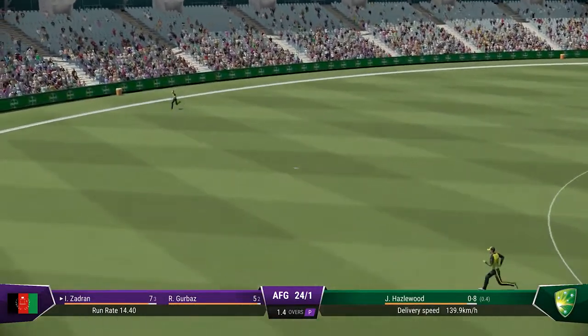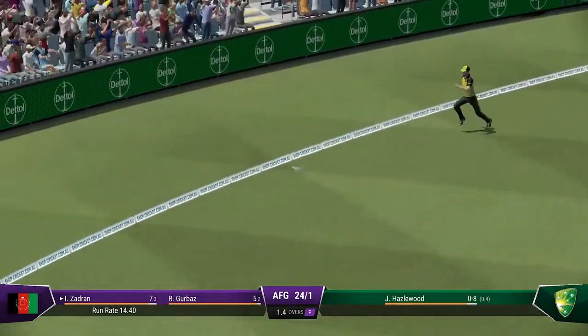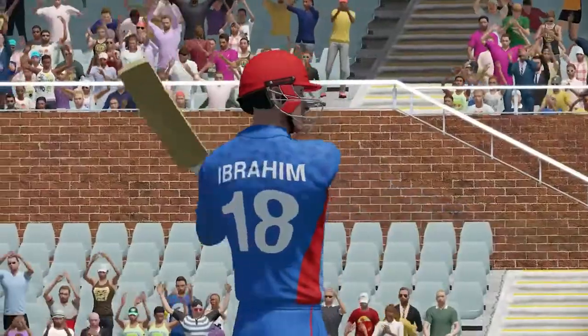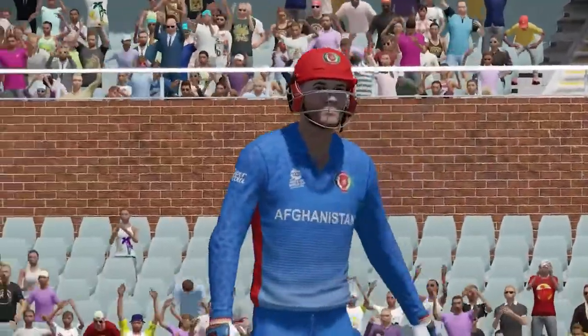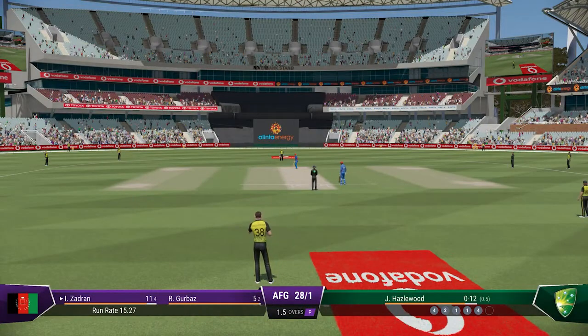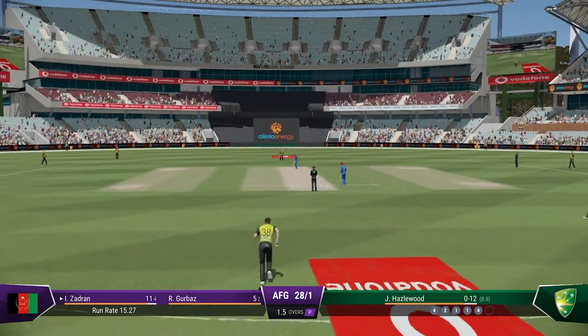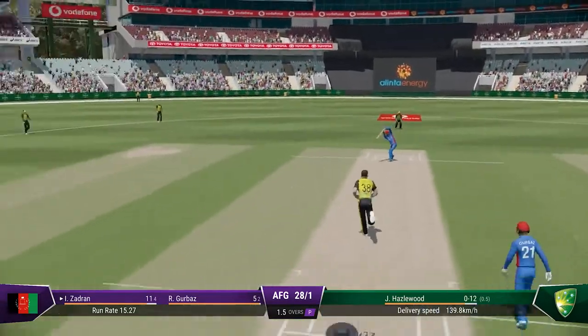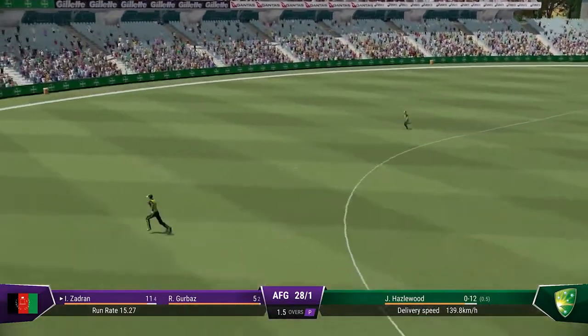Great shot. You can't fault the bowling sometimes — your opponent is just too good. Wonderful front foot shot and there was absolutely no point in chasing that. Picks the gap perfectly.